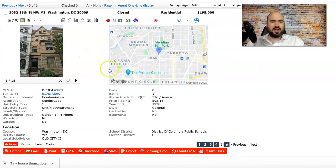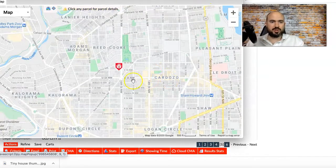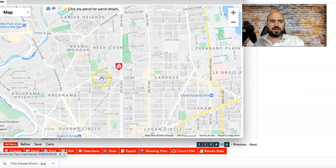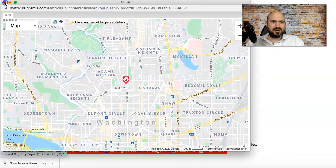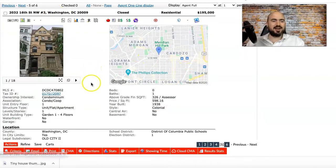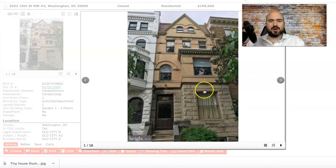The next property is a condo — only 326 square feet, a studio. It's in one of the best neighborhoods for nightlife and restaurants, over by U Street, Adams Morgan, and Kalorama — actually where Jeff Bezos recently purchased a property. This one is more for if you want to be in the action of DC and really live that DC lifestyle. It also comes with parking.